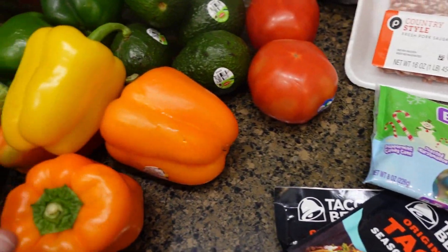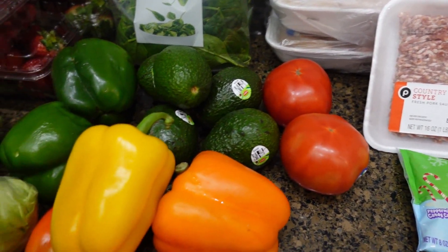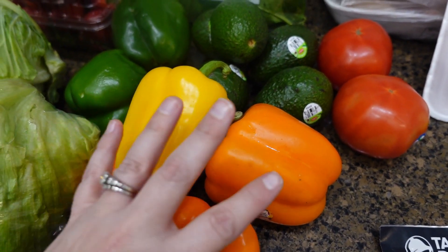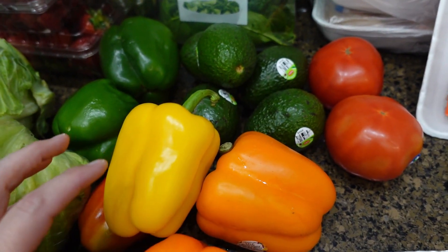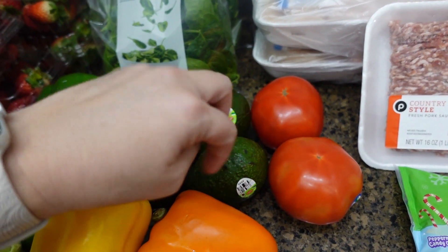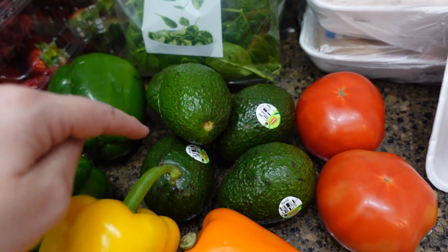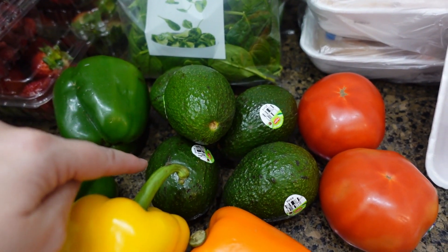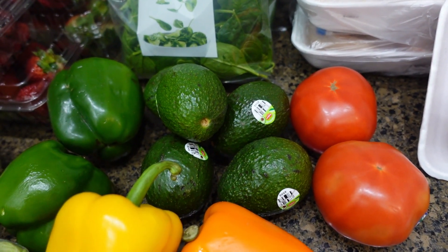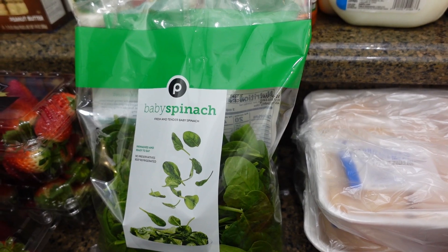I got a bunch of peppers for a stuffed peppers recipe I found on Pinterest — orange, yellow, and two green peppers. I got two beef steak tomatoes. I got five avocados — it was five for five dollars, and then I had a digital coupon for $2 off, so I got five avocados for three dollars.